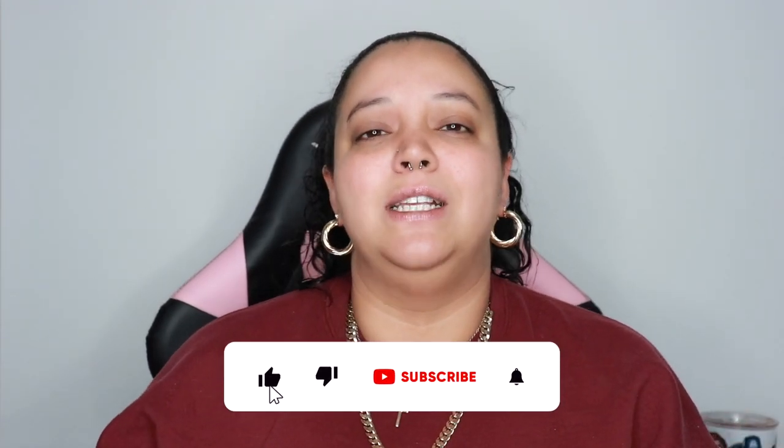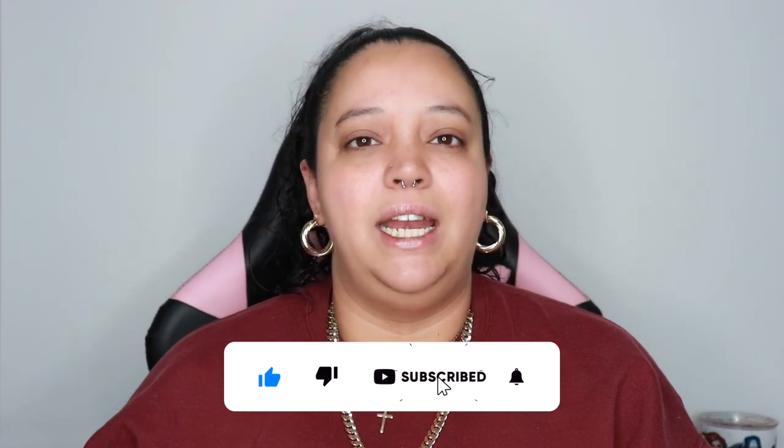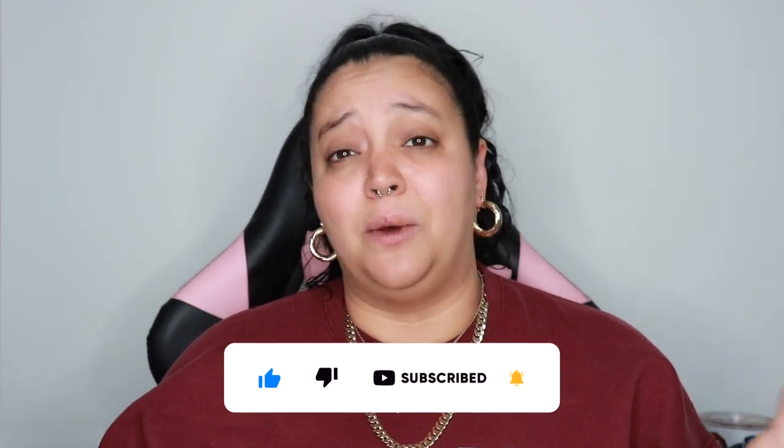Hey everybody, welcome or welcome back to my channel! In today's video I'm going to be showing you guys my everyday makeup routine — this is an updated version. I don't think I've done one of these videos or really done makeup on my channel in forever. It's going to be the easiest, simplest way that I do my makeup on a regular basis.